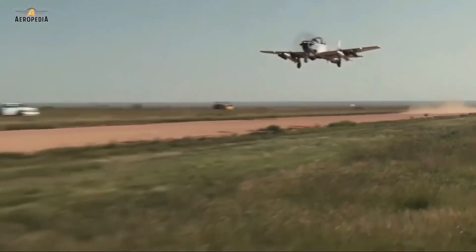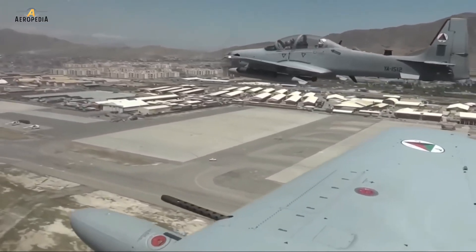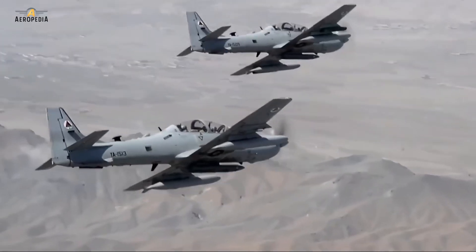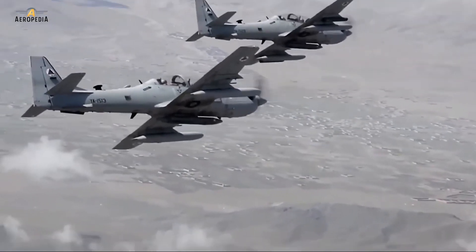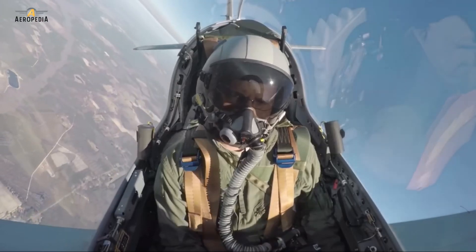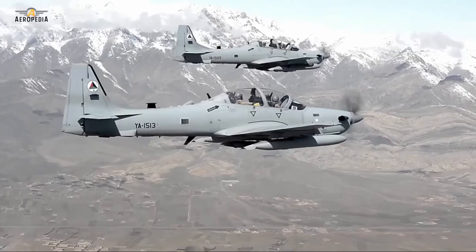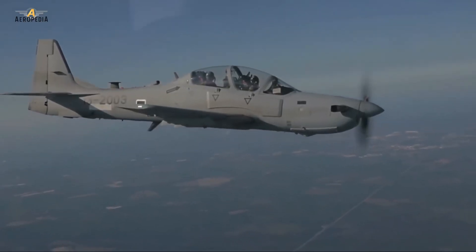In the mid-1980s, Embraer was working on the Short Tucano, along with a new version called EMB 312G1 that had Garrett engines. The G1 prototype first flew in July of 1986. However, the project was abandoned because the Brazilian Air Force was not interested in it. Lessons from recent use of the aircraft in Peru and Venezuela led Embraer to continue with the studies.